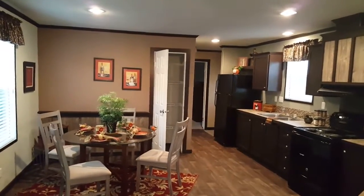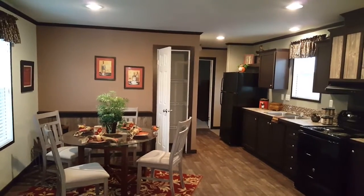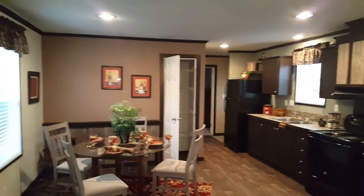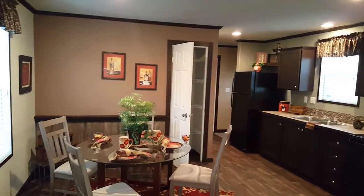Today we're looking at our beautiful Momentum home. It is a tape and textured single wide. You can see the recessed can lighting in the ceiling, and notice the tape and texture.